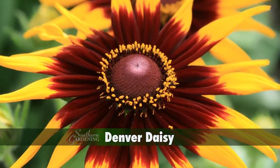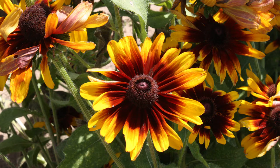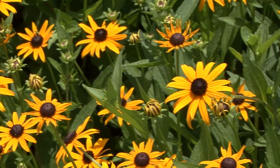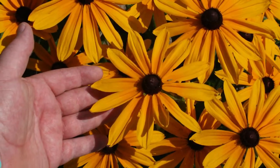Another one of my colorful favorites is Denver Daisy. The flower petals are a pure bright yellow with variable splotches of dark red at the base. There are both perennial and annual varieties, but in my coastal garden, I treat them all as annuals and simply enjoy the wonderful colors they produce.